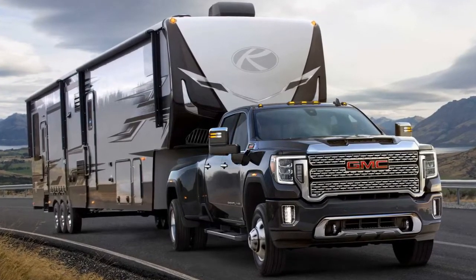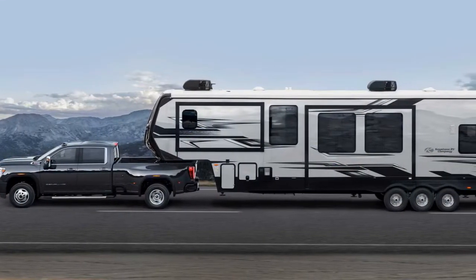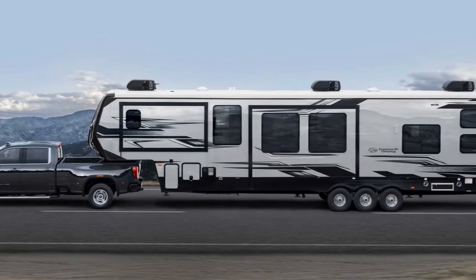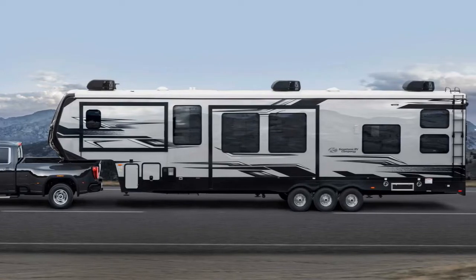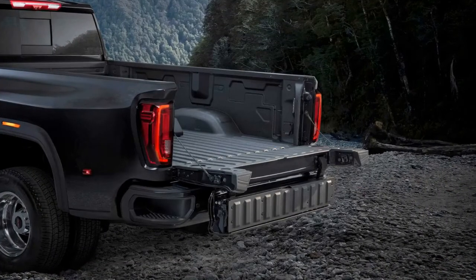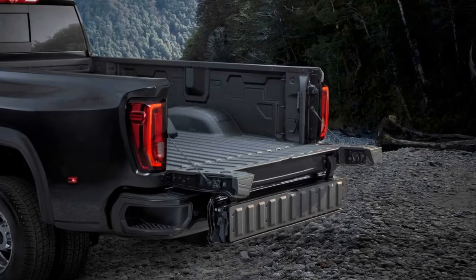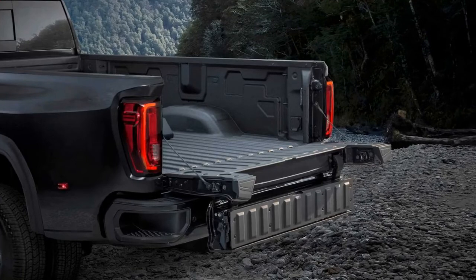Additional towing help comes from the Sierra HD's larger exterior-mounted mirrors and a trailer sway control system. Like the 2020 Chevrolet Silverado HD, the Sierra HD welcomes a new gas V8 engine. GMC is also confirming the carryover diesel turbocharged 6.6-liter V8 that produces 445 horsepower and 910 pound-feet of torque, backed by a new 10-speed automatic transmission.